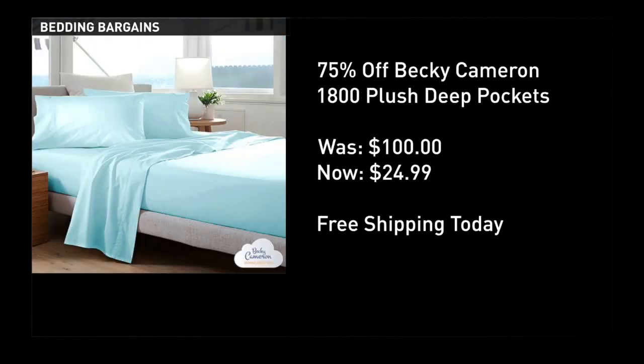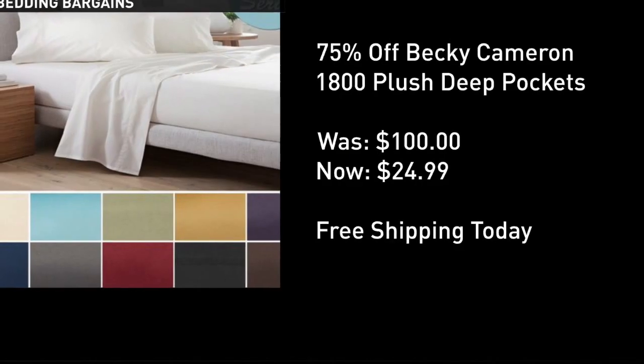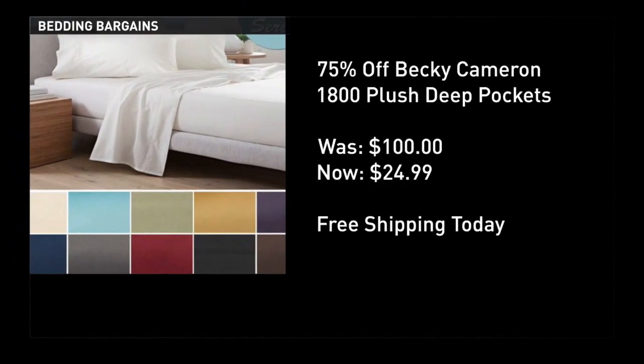75% off an entire luxury bed sheet set with deep pockets, ultra soft and wrinkle free — $25 today with free shipping. Look at the more than 100 people who have purchased this and have given the sheet set nearly perfect reviews. The perfect price: $24.99 with tons of color options.